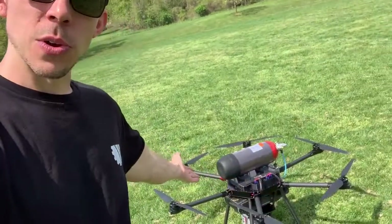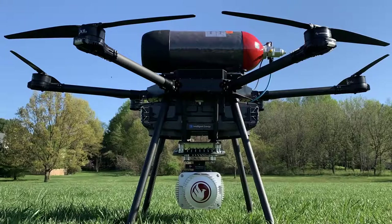Hey there, how's it going? Bobby Watts here from Watts Innovations. Recently I just announced the new MFD 3000 hydrogen fuel cell concept drone. This is a collaboration between my company Watts Innovations and Intelligent Energy out of the UK. This is their brand new 2.4 kilowatt module that's going to allow us to fly a big drone like this with a 10-pound payload for over an hour.